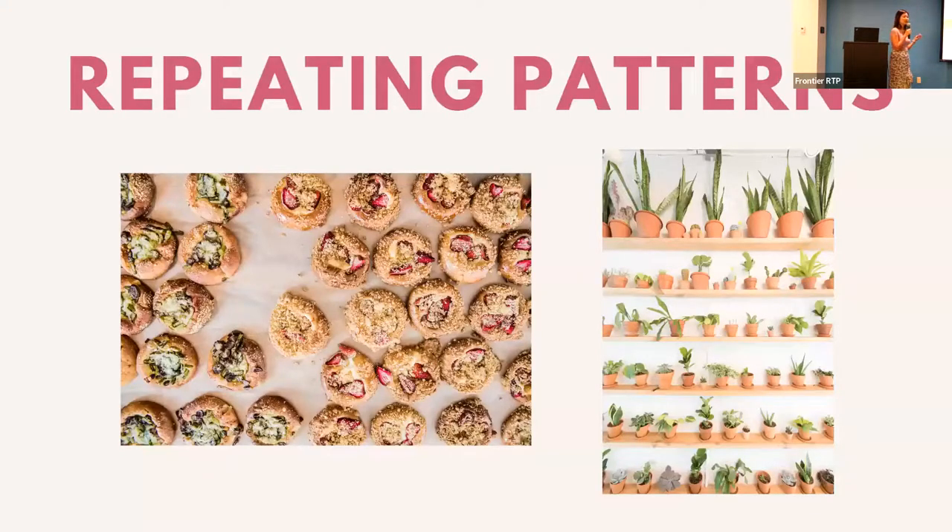Another thing to look for in your photos is repeating patterns, which create a sense of order. Some potted plants immediately drew me in at Cloche Coffee in Durham — it's a cute little coffee shop with really pretty plants. My eyes were immediately drawn to them so I had to photograph them. If you have products in your business that can be stacked or ordered in a certain way, that's another concept you can play with in your social media content creation.